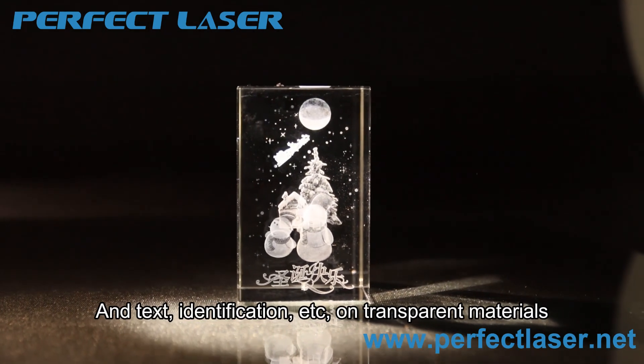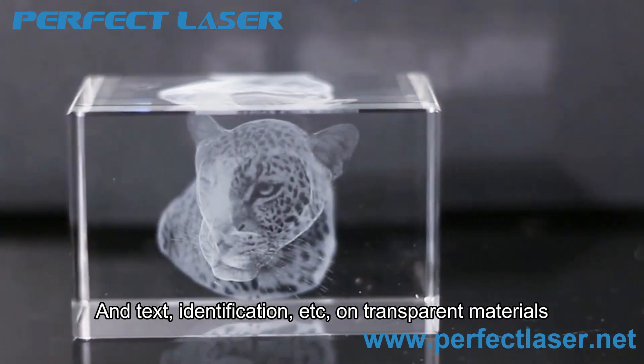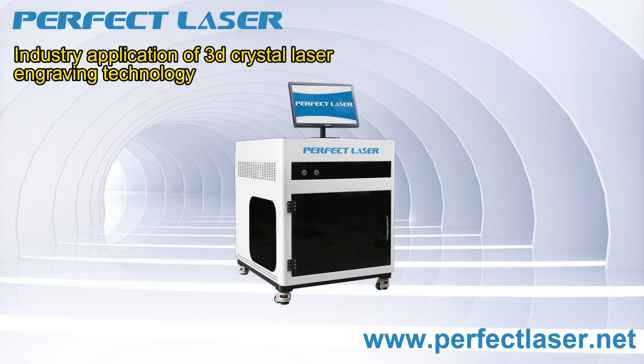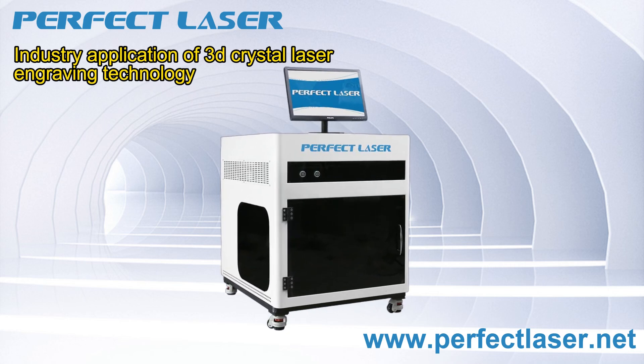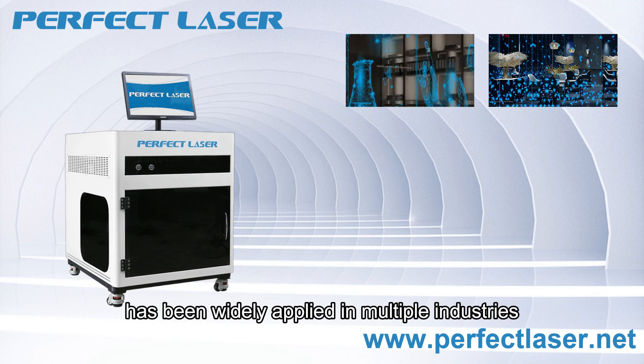It also supports text and identification engraving on transparent materials. 3D crystal laser engraving technology has been widely applied across multiple industries.